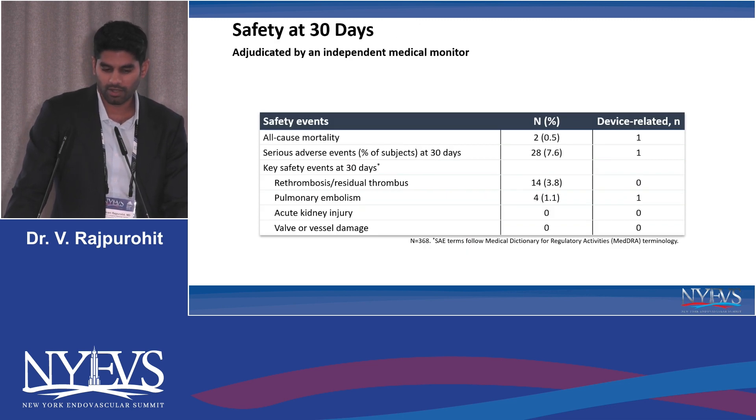The safety profile was very favorable for this device. All-cause mortality was only around 0.5%. There was one episode of pulmonary embolism, which was device-related. However, there was no evidence of kidney injury or vessel or valve damage during the first 30 days.